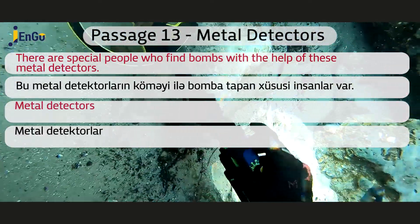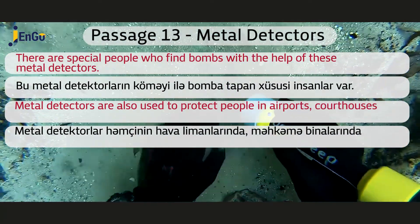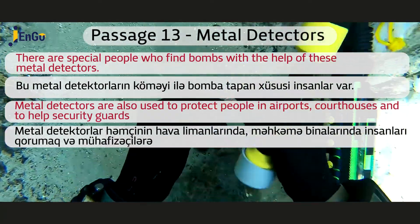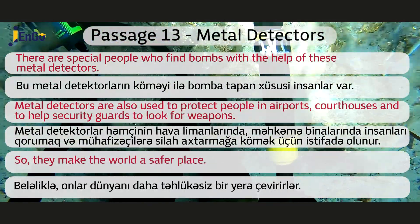Metal detectors are also used to protect people in airports, courthouses, and to help security guards to look for weapons. So they make the world a safer place.